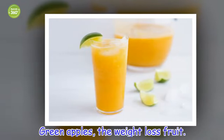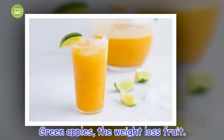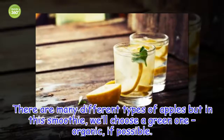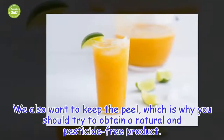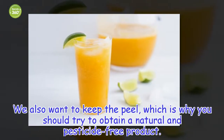Green apples — the weight loss fruit. There are many different types of apples, but in this smoothie we'll choose a green one, organic if possible. We also want to keep the peel, which is why you should try to obtain a natural and pesticide-free product.